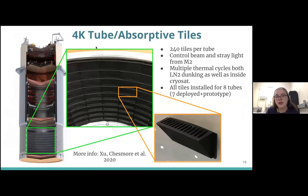There are 4 K absorptive tiles mounted on the upper 4 K structure, and a flat version mounted on the LEO stop to control any excess light entering the cavity. There are 240 tiles per tube, which control a lot of the stray light coming from M2. A previous postdoc, Gilles Joux, helped to design these — there's a nice metamaterial paper on them. They are supported by screws that screw into the backside, and they prevent any excess light from reaching the detectors.